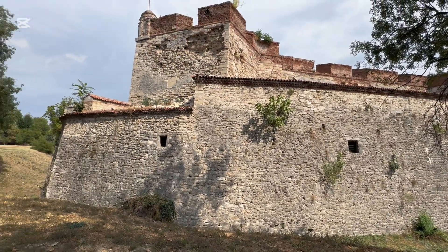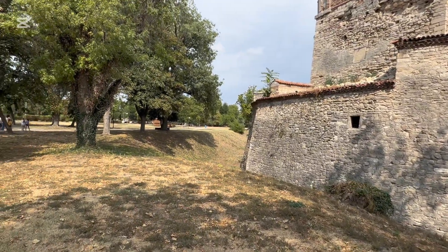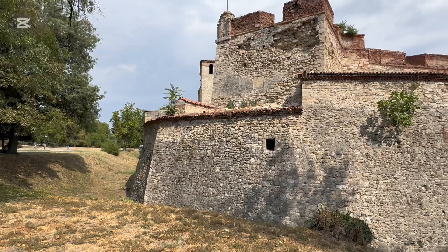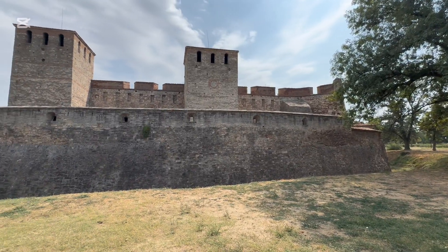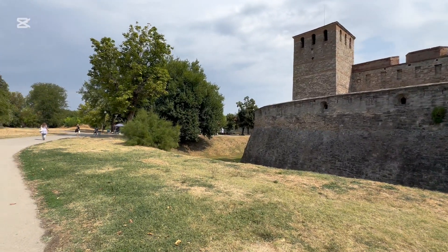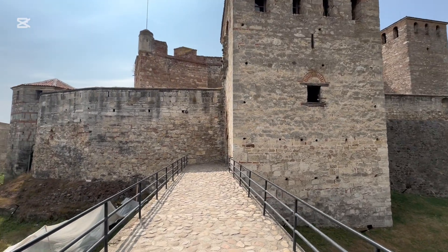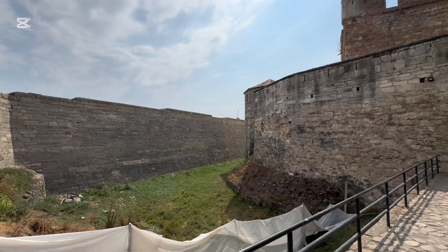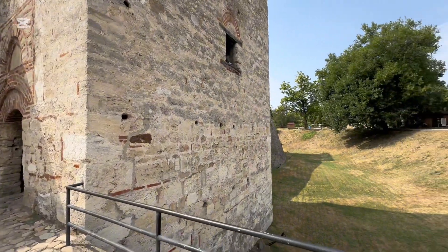On our way out on the bus to the Belogradchik Fortress, the bus driver and tour guide gave us a tour of the city, and we drove past many of its touristy areas. One of those was the Baba Vida Fortress. It turns out it was only a short 10-minute walk from our boat, the Viking Vidar, so rather than taking a tour which Viking offered, we decided to tour it on our own.